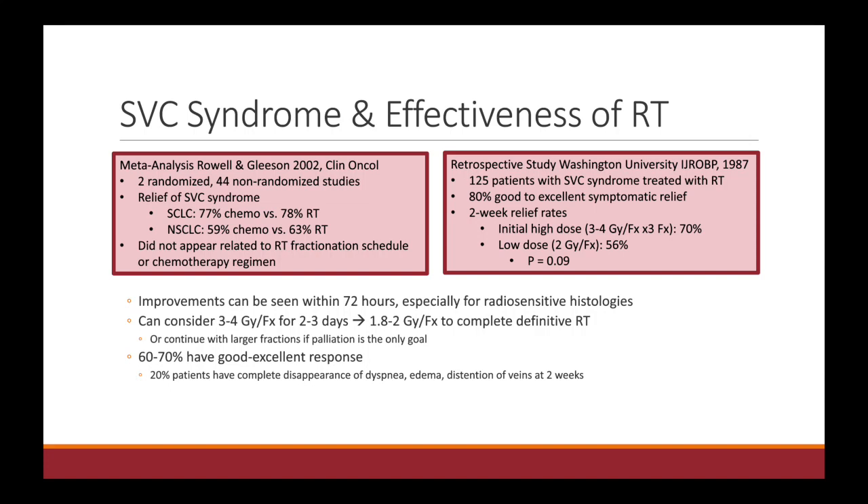Leading with three to four gray per fraction has the benefit of offering faster symptomatic relief and allowing you to buy time to complete staging. Then if you need to decrease the dose per fraction and go for a longer period of time, you can. Especially with radiosensitive histologies, radiation is very effective — you can see improvements within just the first 72 hours, and 60 to 70% of patients actually have a good to excellent response.